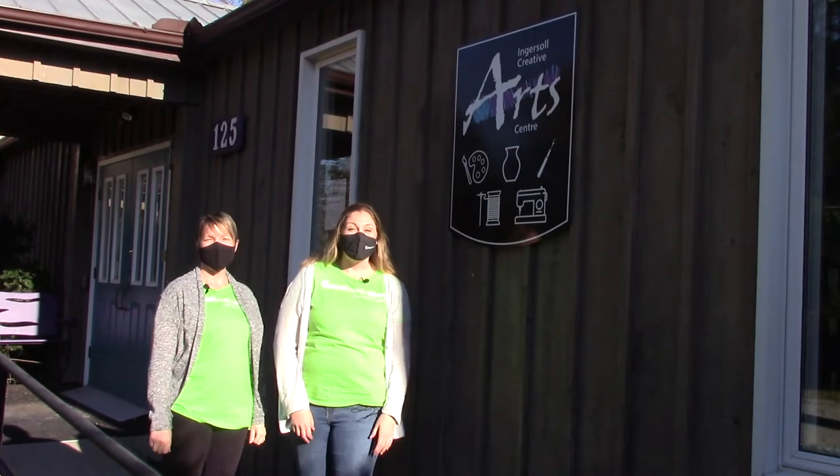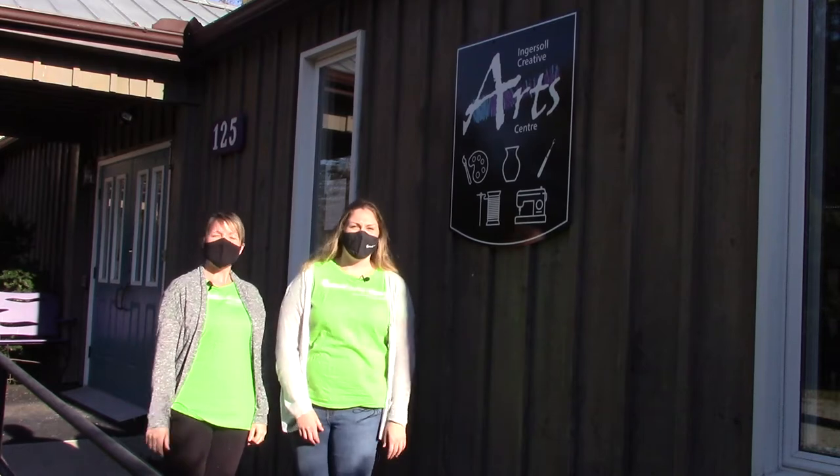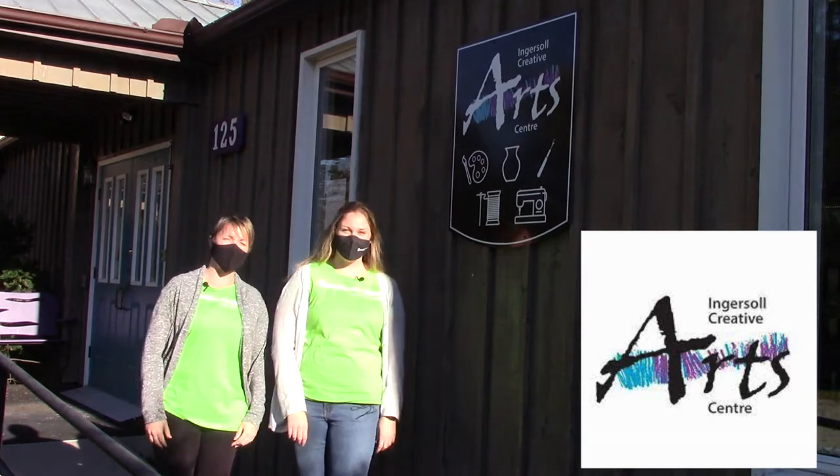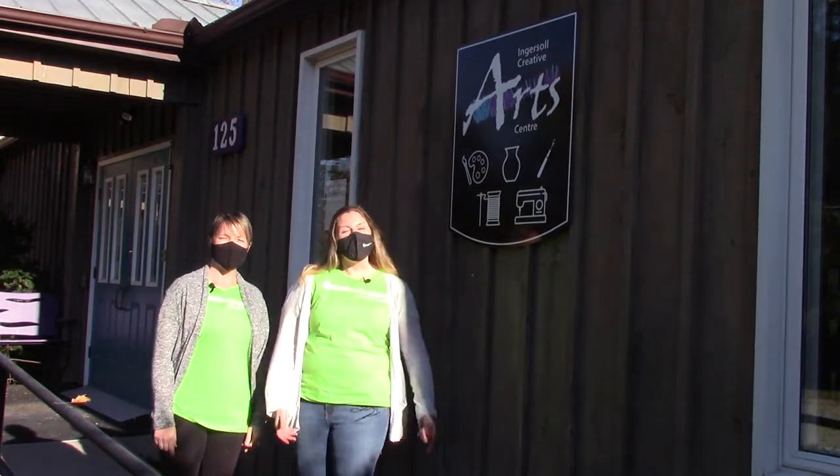Hello everyone and welcome back to another Try This. I'm Shannon and I'm Leslie, and today we're at the Ingersoll Creative Arts Center and we're gonna try some pottery. Let's go inside and look around.